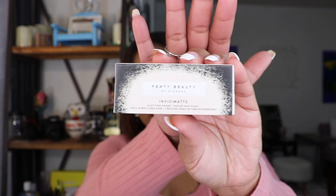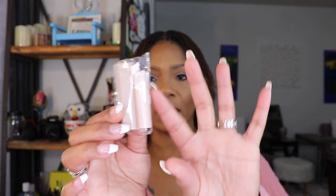The next thing in here is the Fenty Beauty Invisimate blotting paper. I'm going to put this in the giveaway as well because I don't use blotting paper. I do have oily skin but I use the Fenty Match Foundation and the matte primer so I don't really get oily throughout the day. Here's what the blotting paper looks like — it just doesn't excite me, so it's going into the giveaway.